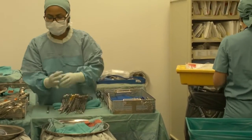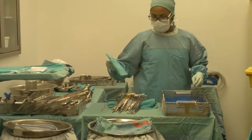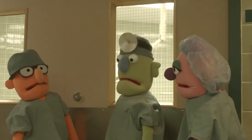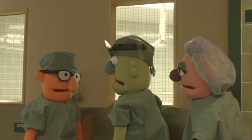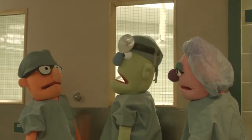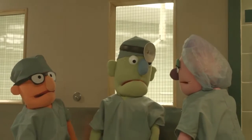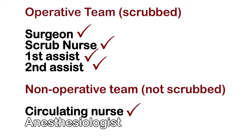The circulating nurse is the person you should tell should you start to feel faint during the surgery — which Thumbs found out on his first day in the OR. It can happen to the best of us. Is that everyone in the OR? Almost. Just one more person — the anesthesiologist.